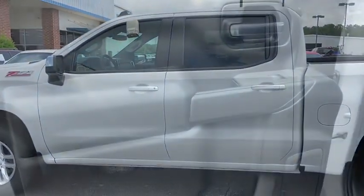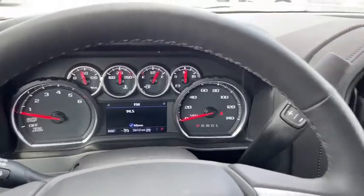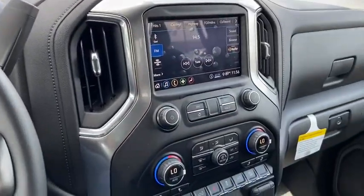This vehicle has less than 4,000 miles. Here are some of this vehicle's great options: traction control, steering wheel audio control, remote engine start, dual airbags, leather wrap.